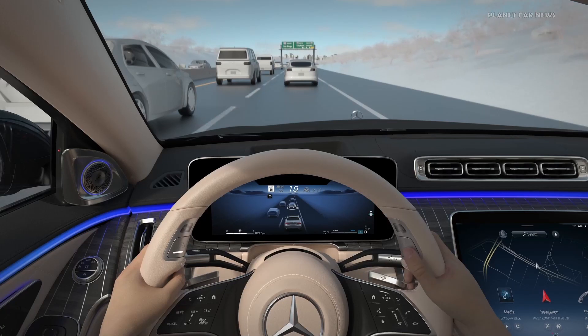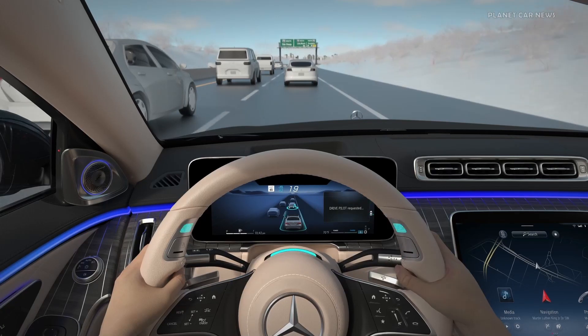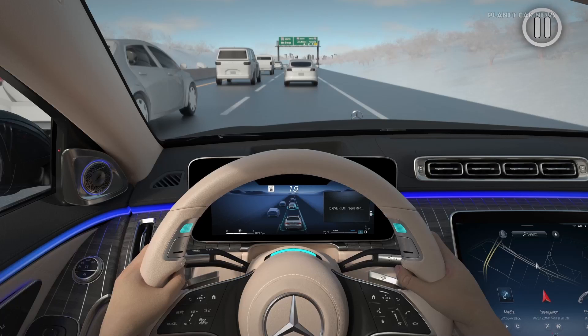To activate DrivePilot, press either one of the steering wheel buttons. The system will prepare to transition control from you by adapting the following distance to the vehicle in front and centering your vehicle in the lane. DrivePilot is active once the status indicator lights on the side of the steering wheel and on top of the steering column are solid turquoise.